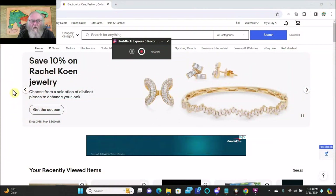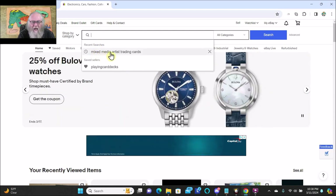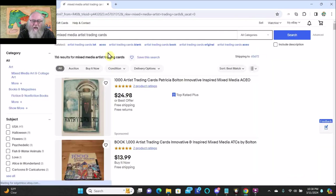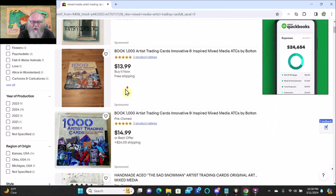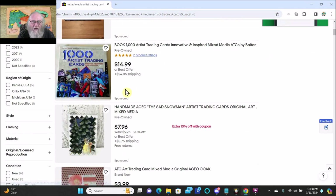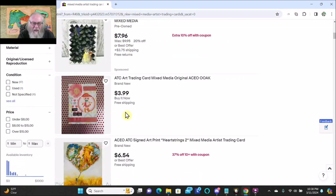Keep watching. Okay friends, so here we are on eBay. I'm going to search mixed media artist trading cards. When I search that, there's a book called 1000 Artist Trading Cards that always comes up. But here's one — handmade, the sad snowman, original art, mixed media — and that looks pretty good but it's winter themed. I don't want something winter themed.